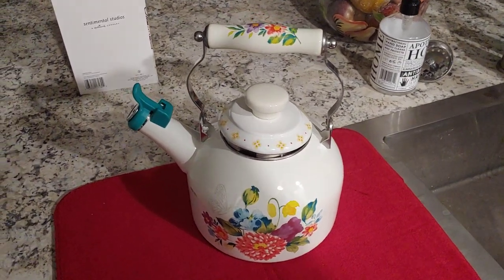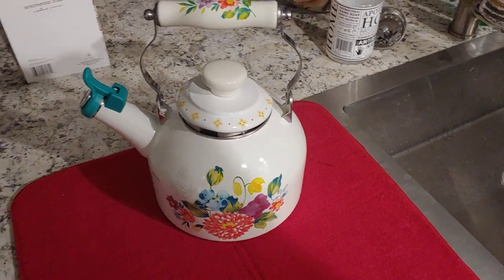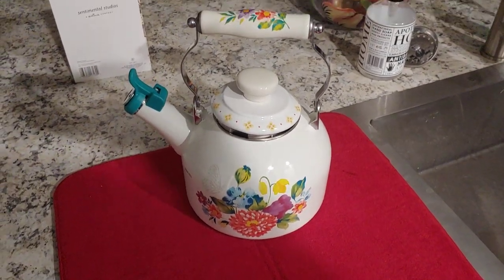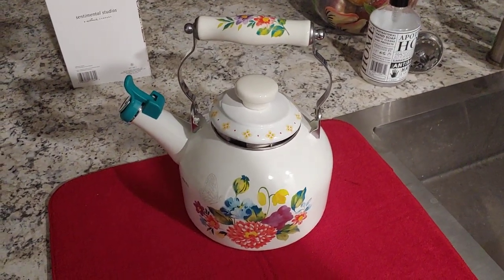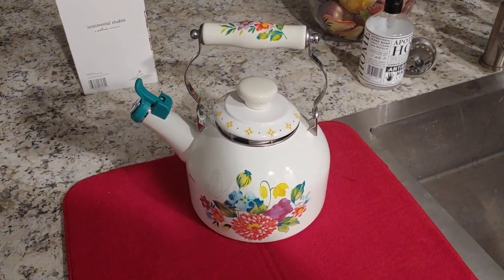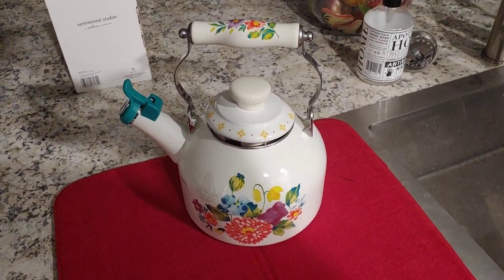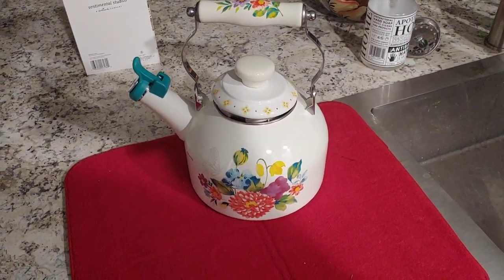Hey guys, this is CCG. I just wanted to show this beautiful tea kettle I just purchased at Walmart tonight. I wanted a nice kettle. My mom and I, we like nice things, but it just flowed with the kitchen, so I just thought it was so pretty.